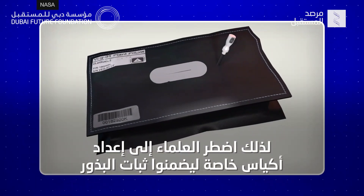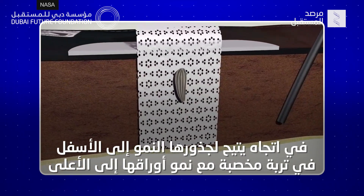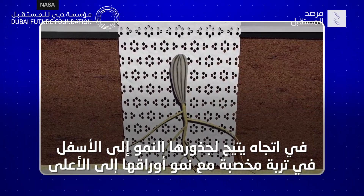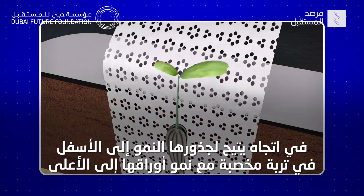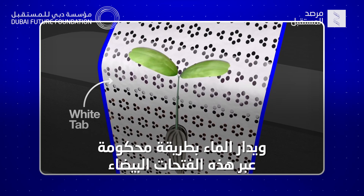So scientists had to create special bags to ensure seeds stayed put in an orientation that allowed their roots to grow down and into fertilized soil, while their leaves would grow up. Water would be administered in a controlled fashion through these white tabs.